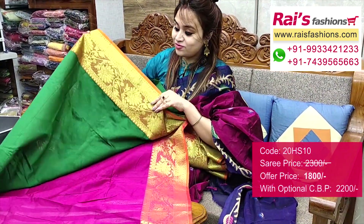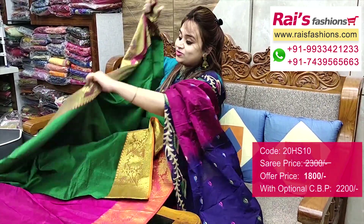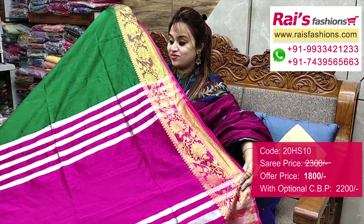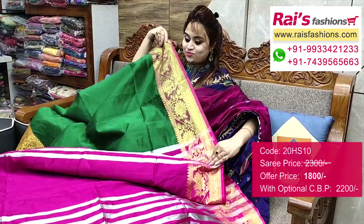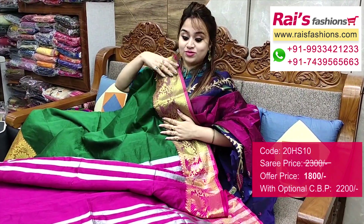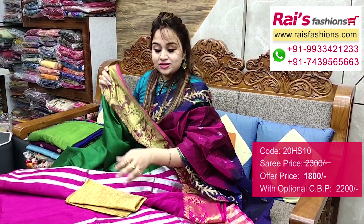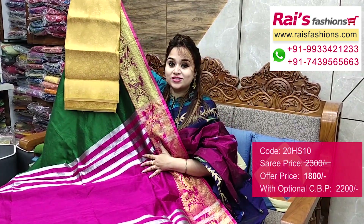Full base part — heavy worked border, traditional. Running blouse piece included. Pallu portions — fully contrast color with silver glossy stripes pattern, highlighted pallu. Very trendy and fashionable, smart looks, elegant also. I will suggest a silk material heavy Banarasi weaving work contrast blouse piece with this saree for your gorgeous looks.